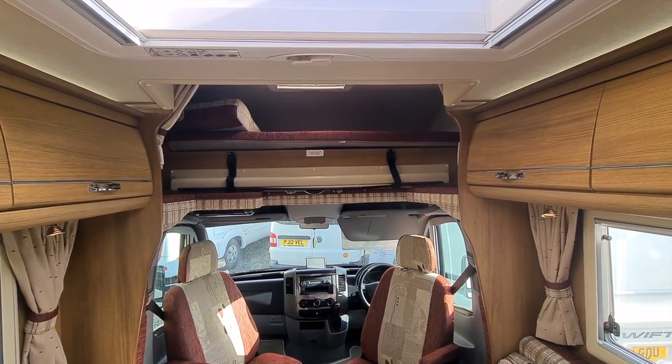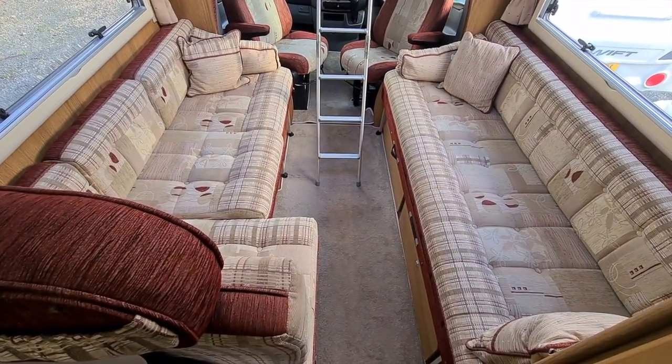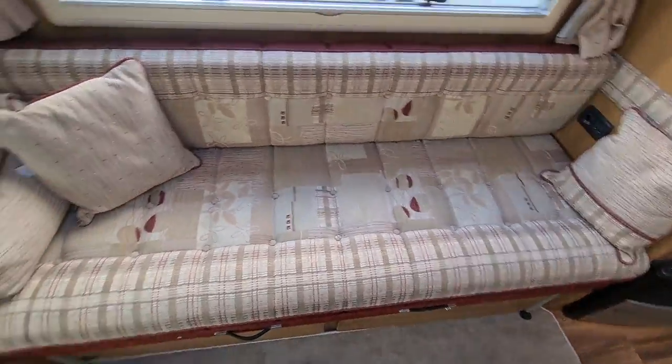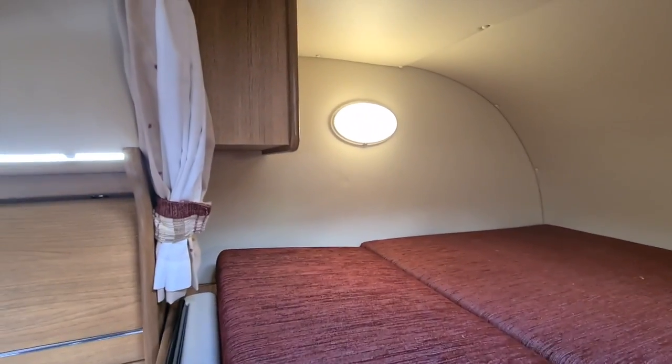Up there you've got a bed which I'm going to pull out and let you have a look at. So this is the ground level arrangement. And here we have the above-cabin bed.